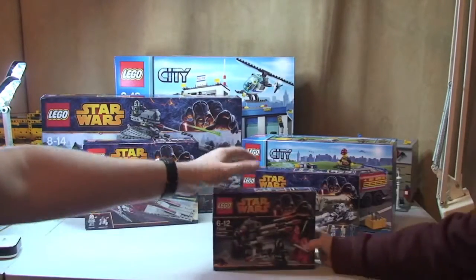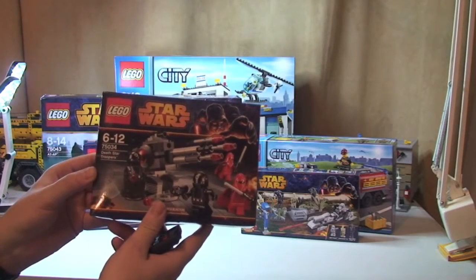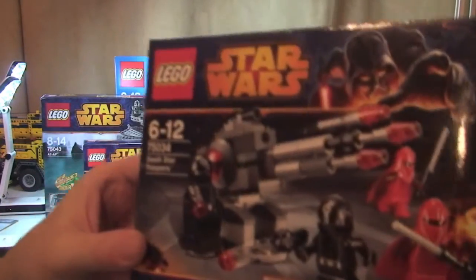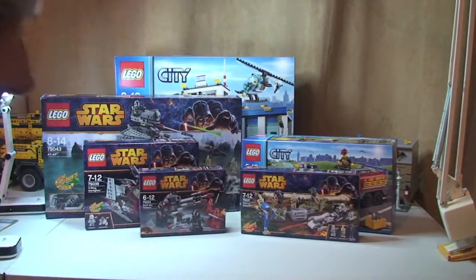What's next? One of the battle packs — 75034, Death Star Troopers. Again, we'll get that one built and reviewed soon.